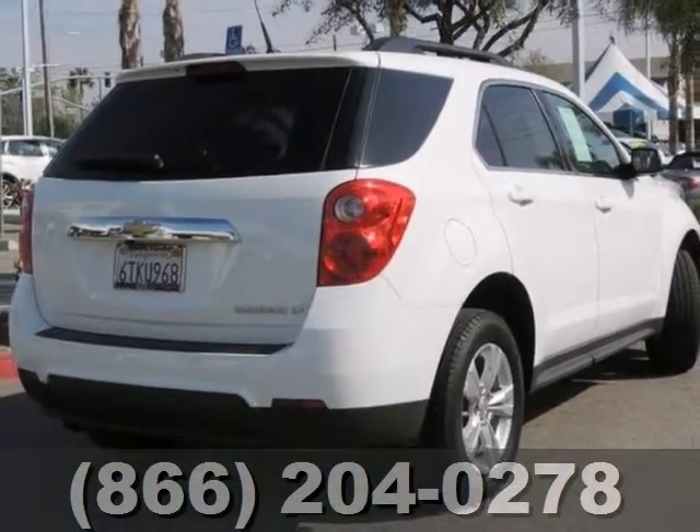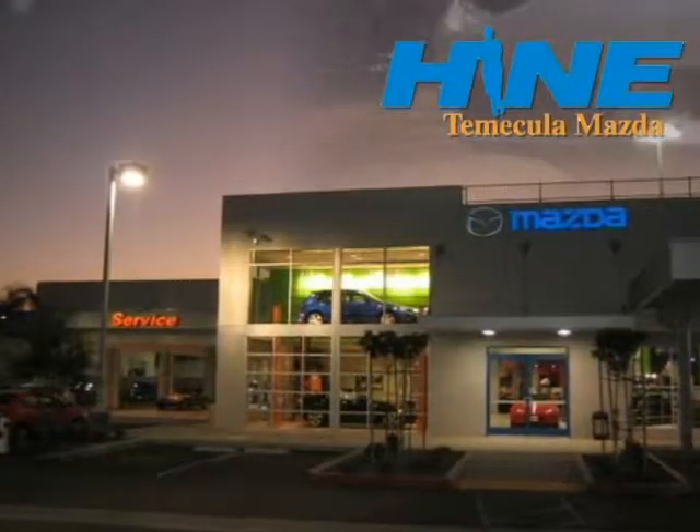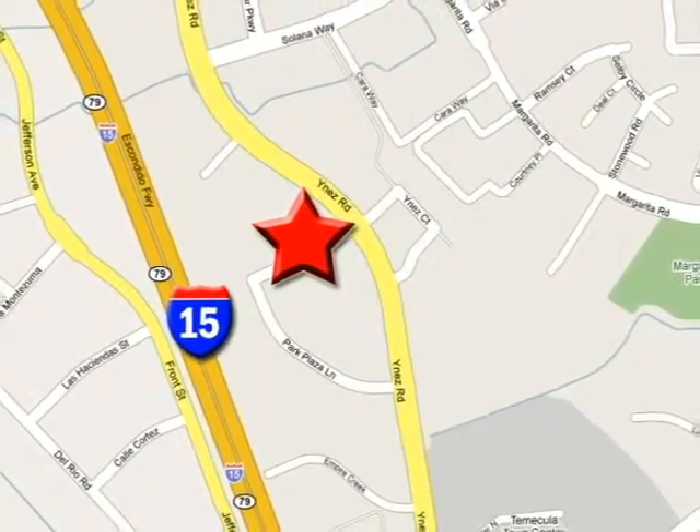Come in for a test drive. Buy with confidence today at John Hine Temecula Mazda. We are conveniently located at the corner of Inez and DLR in the Temecula Valley Auto Mall. I got mine at Heim. Get yours today.